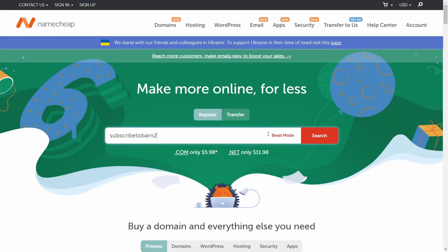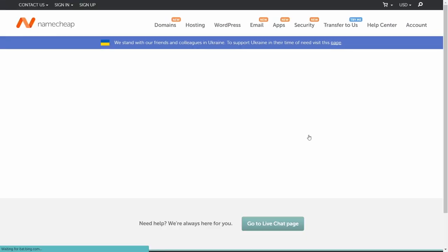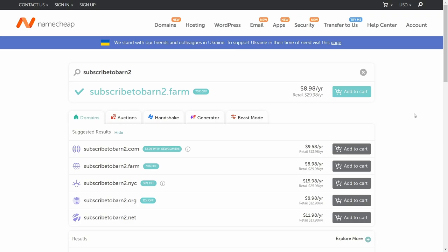So does it really matter which domain registrar you choose? Honestly, when you buy a domain name for your website, the process is pretty similar no matter where you shop. You visit their website, search for a domain name, and click through to buy it. But in reality, they can actually be quite unique. And I'm going to show you why it makes a big difference depending on which one you choose. Let's take a quick look at the main factors you need to consider before choosing a domain registrar for your business.